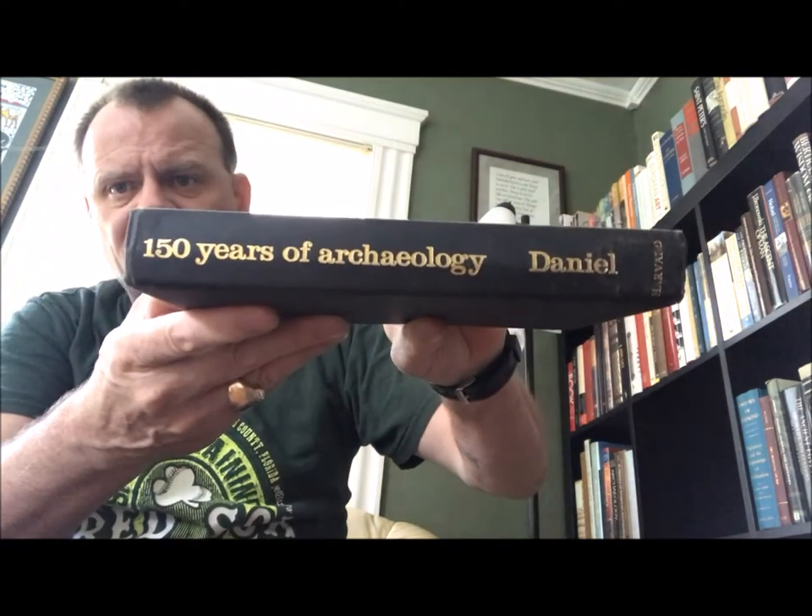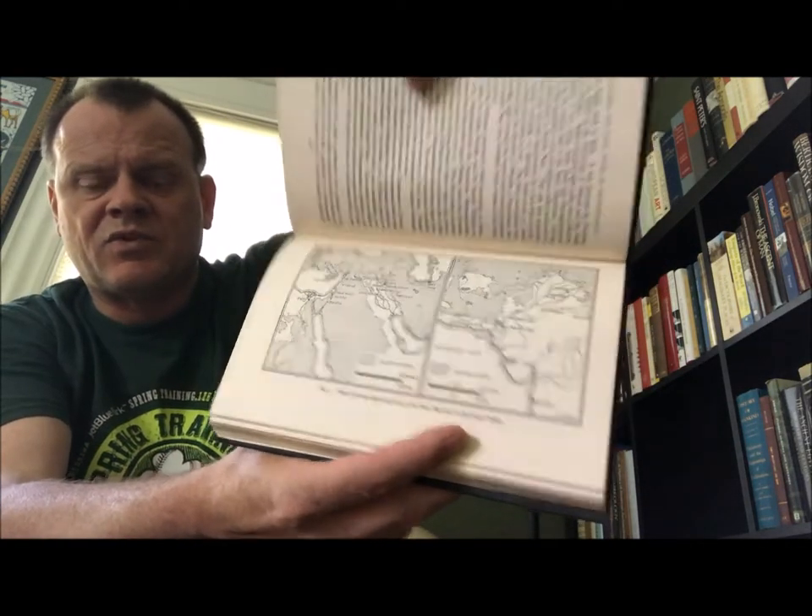This next one must have originally had a dust jacket — '150 Years of Archaeology' by Glyn Daniel, Harvard University Press, Cambridge, Massachusetts, 1976. My edition is a little worse for wear; it was originally published in 1950. It's just what it says — a history of archaeology — a pretty standard work, at least back in my undergrad days. I would imagine it still is a fairly technical history of archaeology, a little different than some of the popular ones we've been looking at.